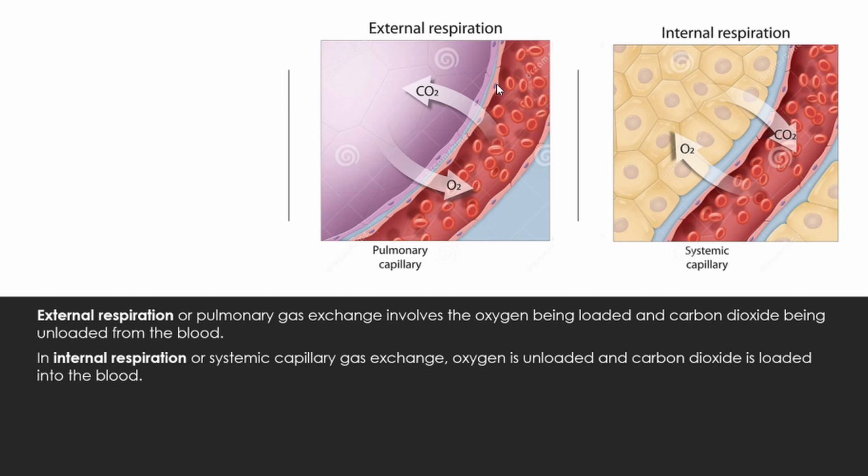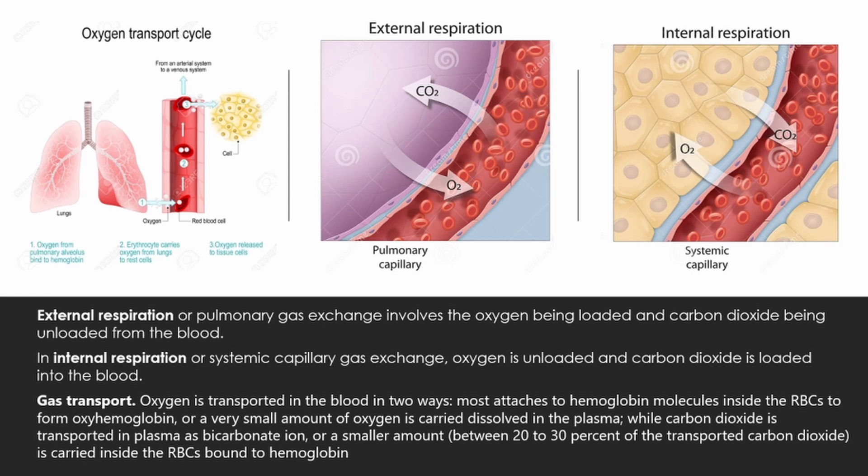Gas transport — oxygen transport cycle. Oxygen is transported in the blood in two ways: most attaches to hemoglobin molecules inside the RBCs to form oxyhemoglobin, meaning the blood is oxygenated. A very small amount of oxygen is carried dissolved in plasma. Carbon dioxide is transported in plasma as bicarbonate ion, or a smaller amount — between 20 to 30 percent — is carried inside the RBCs bound to hemoglobin.